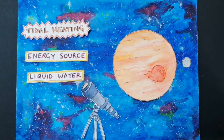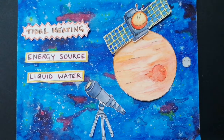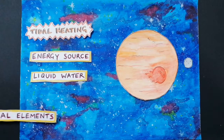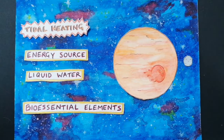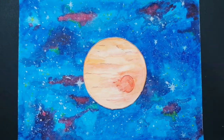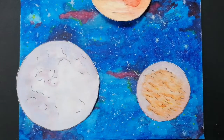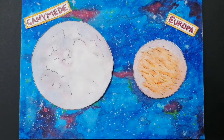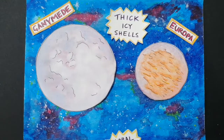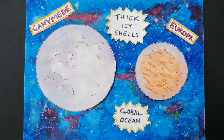We can then use telescopes and space missions to try and find out whether any of these moons also satisfy the third requirement for life: elements which can be used as building blocks for life. Around Jupiter, two of the most interesting moons for looking for life are Ganymede and Europa. Both of these moons have thick, icy crusts, underneath which a liquid global ocean can be maintained because of tidal heating.